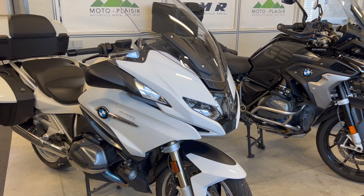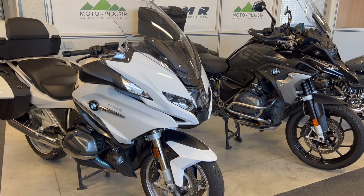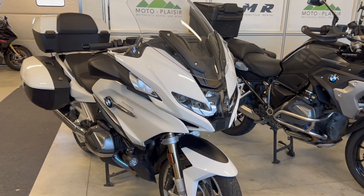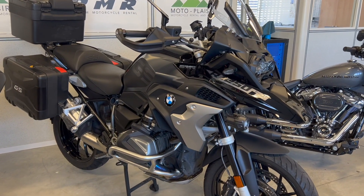Hi everyone, this is Ambroise from Motoplaisir, a motorcycle rental in Geneva. In this video I'm going to give you some information to help you choose between the R1250 RT and the R1250 GS for your next trip.